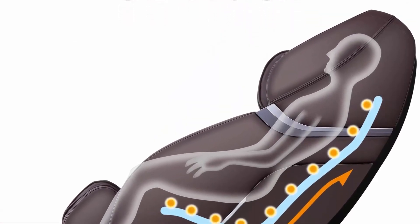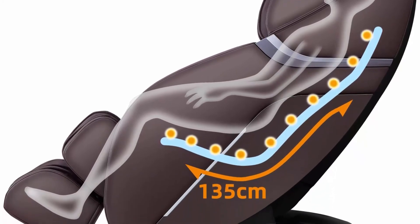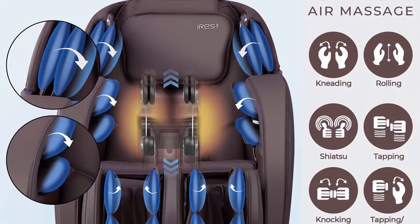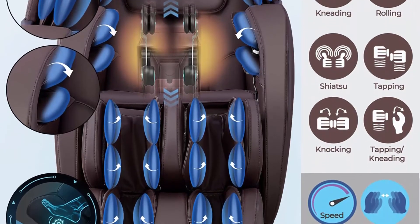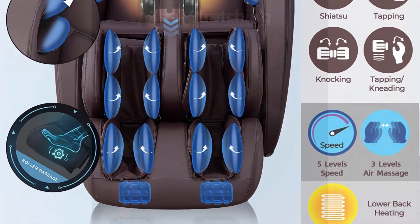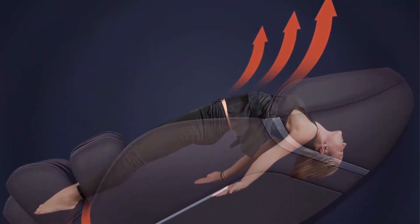Space Capsule Zero Gravity: there are three levels of zero gravity angles, clicking the button to adjust a comfortable reclining angle. Meanwhile, your heart and knees are in a horizontal line, which can effectively reduce heart pressure and stimulate blood circulation. SL Track combined with Human Engineering and a super long SL shape space curved rail technology.